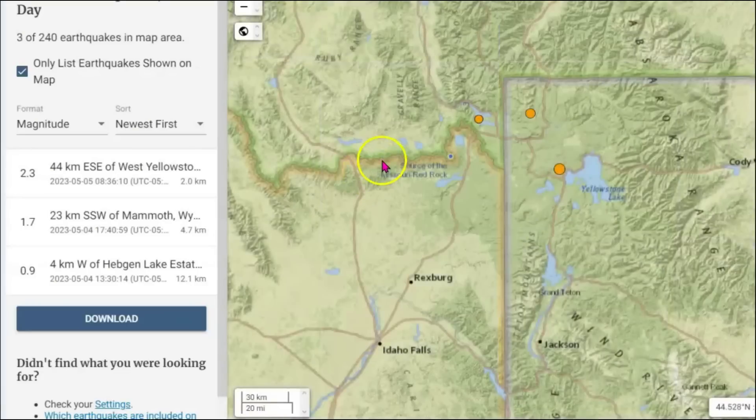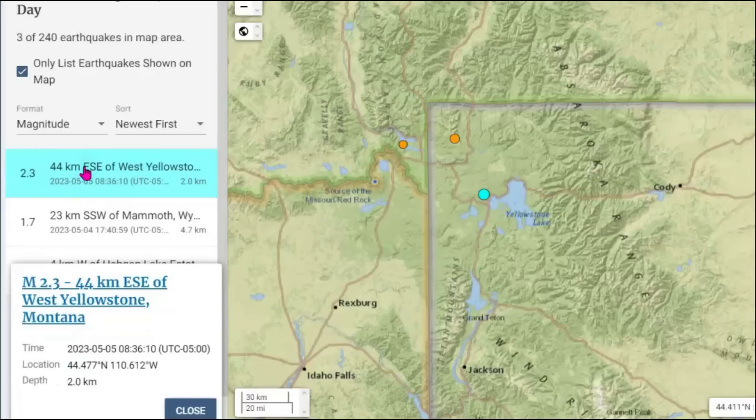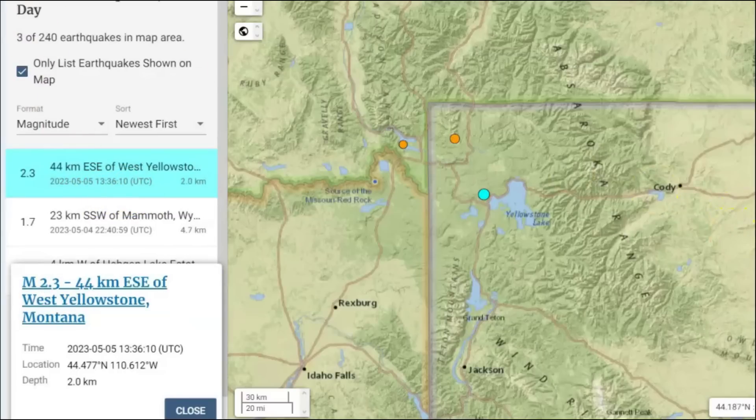Here are three earthquakes. They do have one for today — they're catching up. They got a 2.3 at 8:36, not as slow today as they normally are. Let's see where that's at — Yellowstone Lake. 1336 Universal Time, 1.3 miles in depth or 2.0 kilometers in depth.